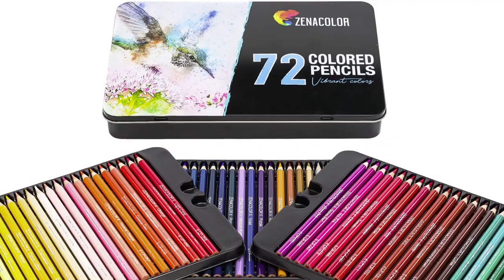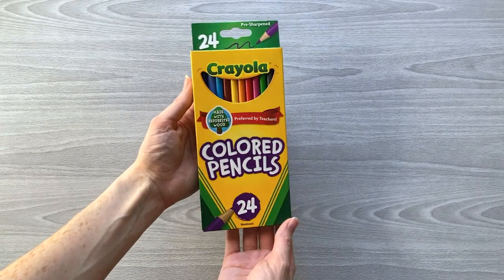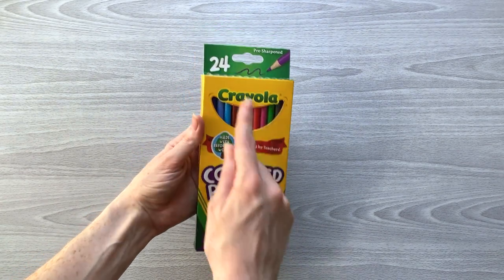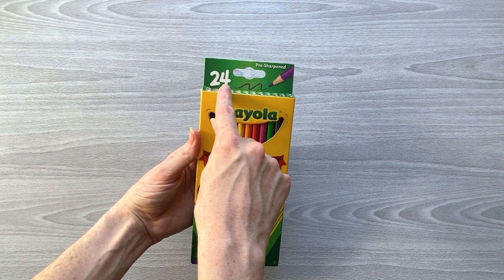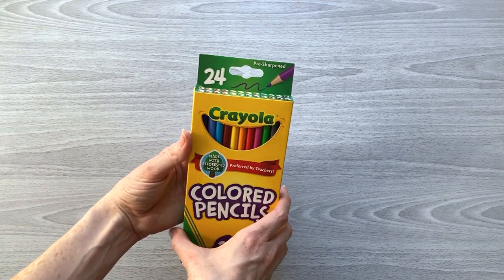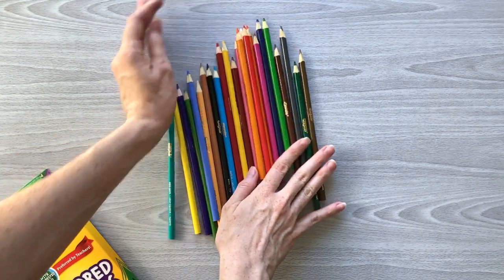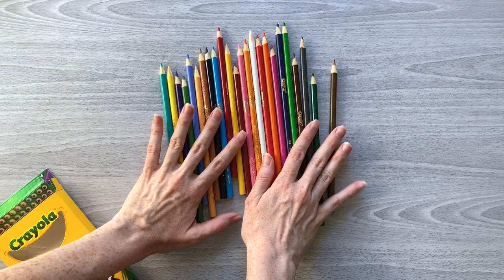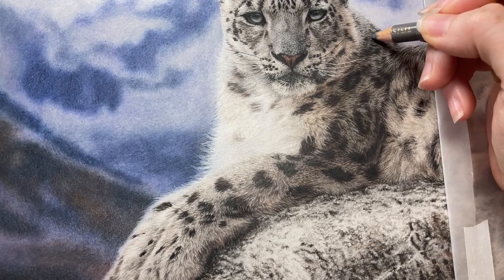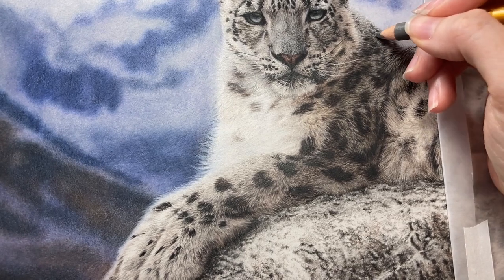There are seemingly endless amounts of different colored pencil brands available — which ones are the best for a beginner? The best set of colored pencils you could possibly choose as a beginner would be to choose a set with at least 24 colored pencils, or a higher number if you like, but it isn't necessary to draw incredibly realistic drawings. Having a set of 24 gives you a good range of basic colors to work with. You really don't need a bunch of complicated mixtures of colors to make incredibly nice drawings.